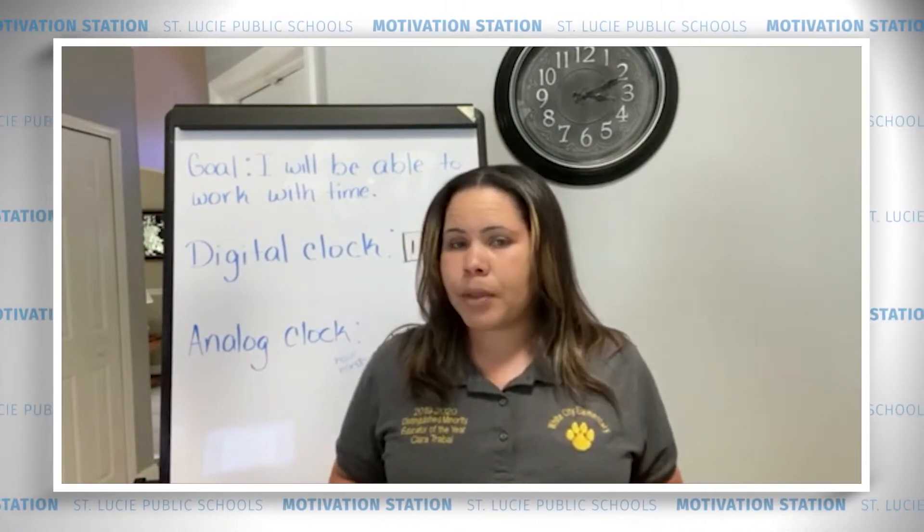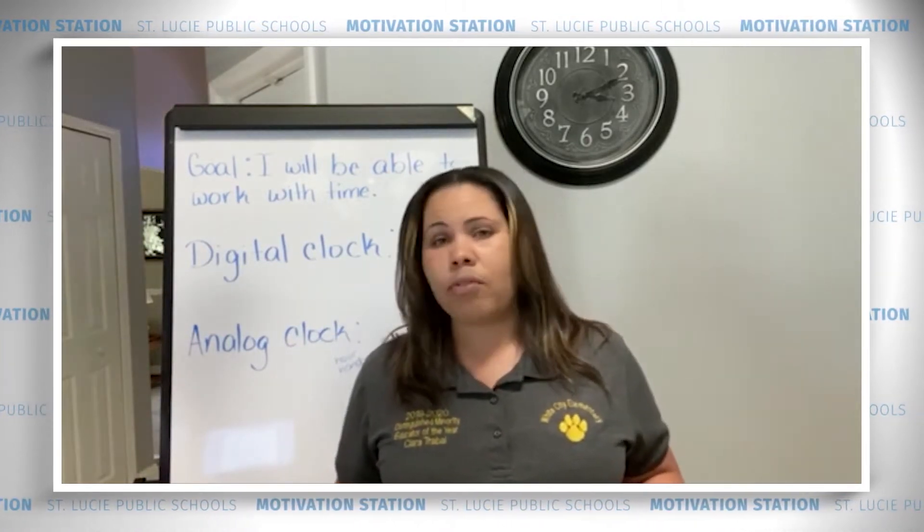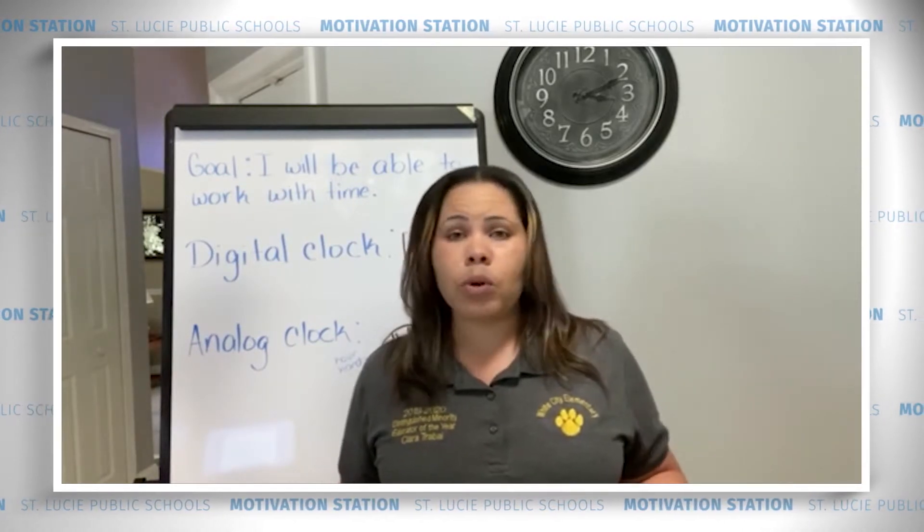You may be wondering why is time so important? Well, you have to wake up at a certain time every day. Maybe you have to eat lunch at 12 o'clock every day, but you're not sure what time 12 o'clock really is. That's why knowing how to read a clock is so important.